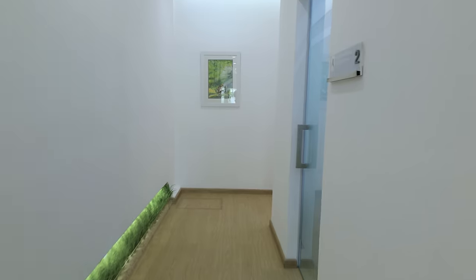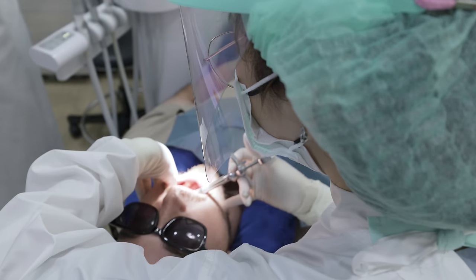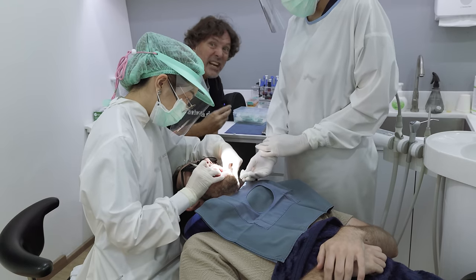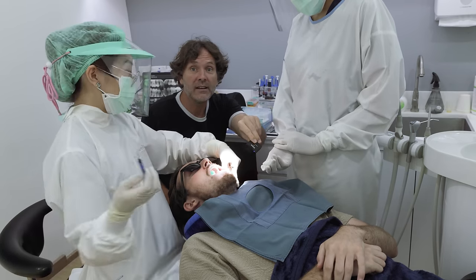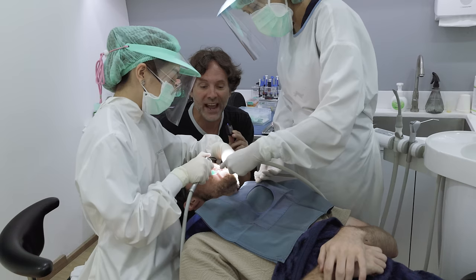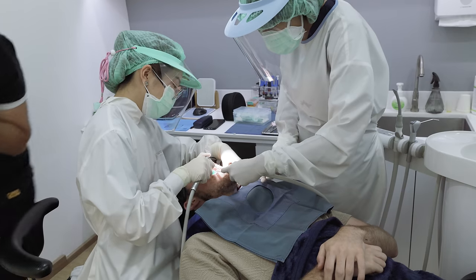Before we get to that, there's a surprise guest — my friend Adam is here getting cavities filled. I decide to do an impromptu 'dental hygiene podcast' interview with him in the chair. He says no pain so far, but it might be the worst idea for a podcast ever. I let them finish their work and go talk to the doctor to get a price list.